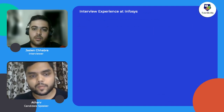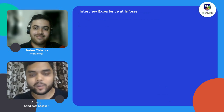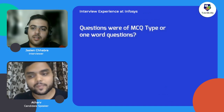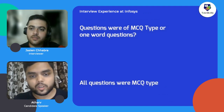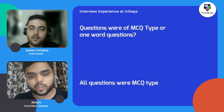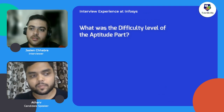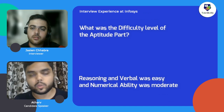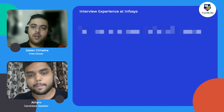How many questions were there in the aptitude part? I don't remember exactly. Were all the questions MCQ type or other formats? All the questions were MCQ type. What was the difficulty level? I would say the reasoning and verbal parts were on the easier side, and the numerical ability was on the medium side.